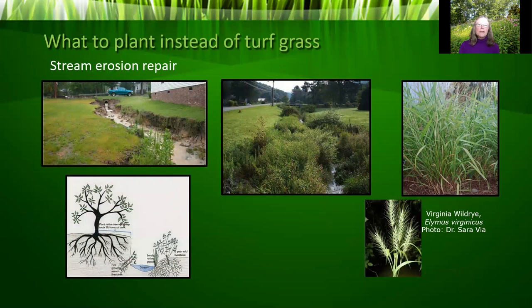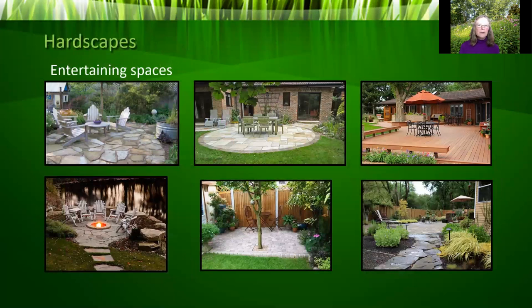If you have water coursing through your property, mowing up to the bank causes rapid erosion. Instead, stop mowing four to six feet out and use deep-rooted perennial grasses to stabilize your stream banks — they'll filter and purify runoff and prevent soil erosion. Elymus virginicus (Virginia wild rye) does really well in shade and is very attractive — a great plant to stabilize stream banks.